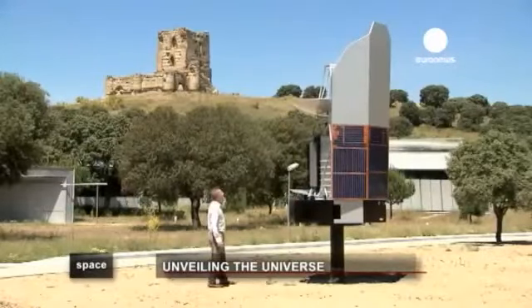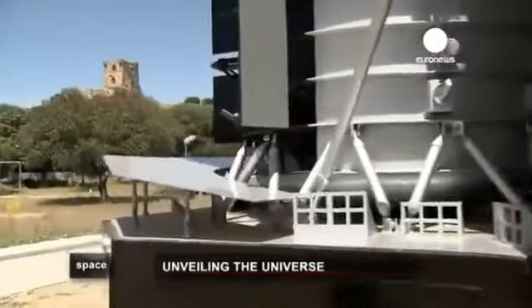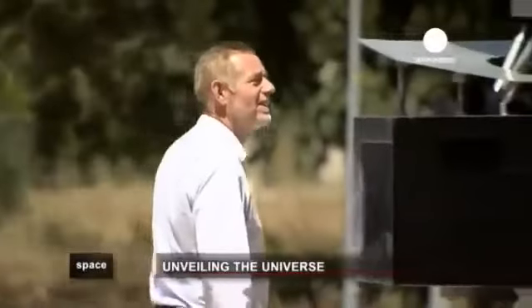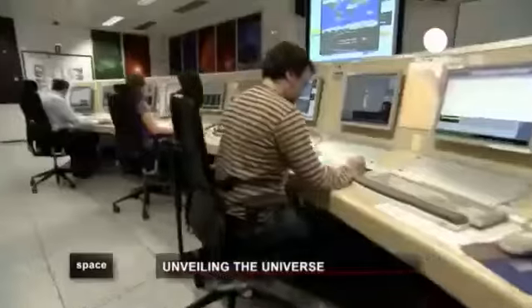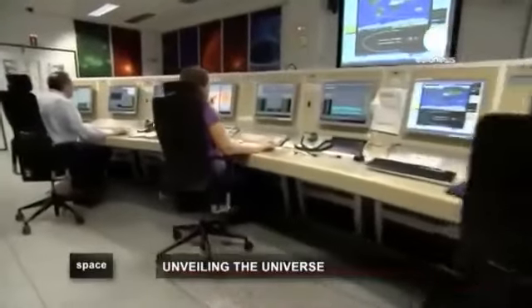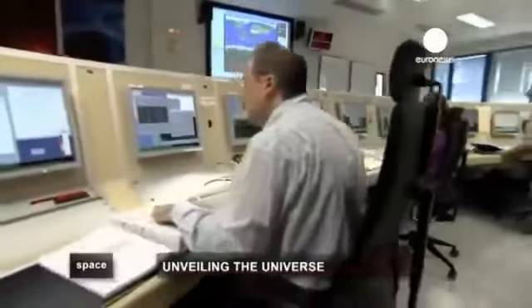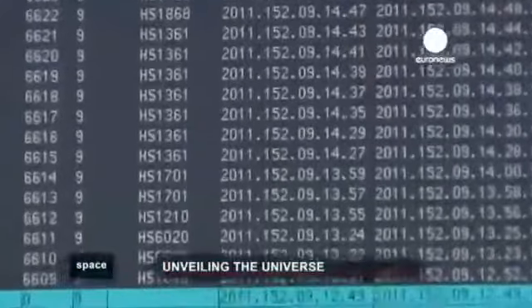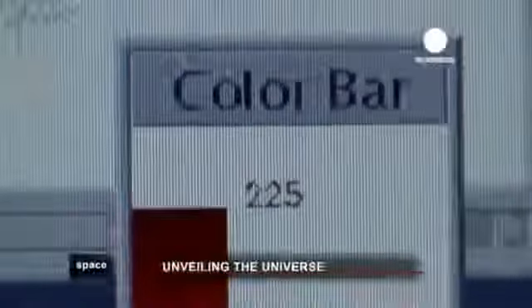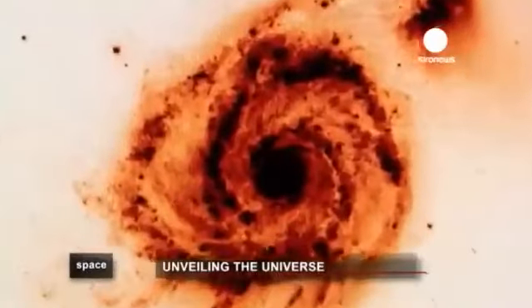An ancient fortress dominates ESAC, the European Space Astronomy Centre, just outside Madrid in Spain. Here, they sort through observation requests from astronomers all over the world. Working closely with ESA's operations centre in Darmstadt in Germany, which is in charge of Herschel's movements, ESAC receives scientific data and translates it into graphics which can be used by astronomers, and then makes it available over the Internet.